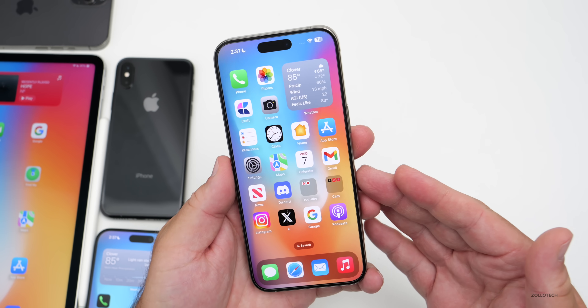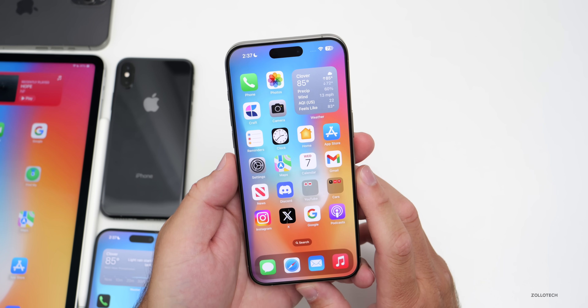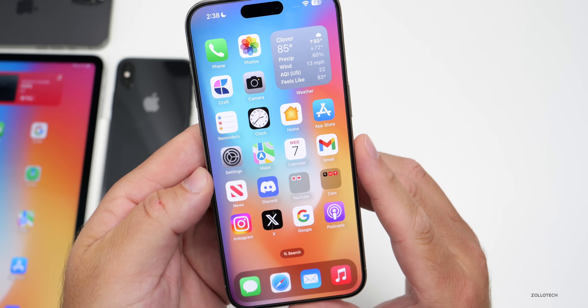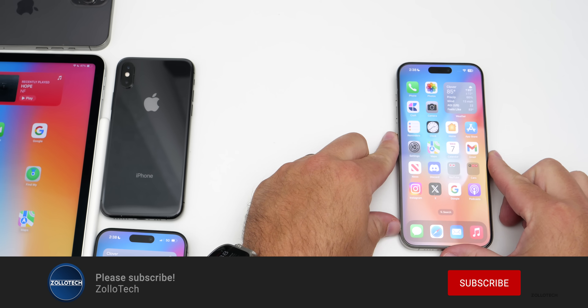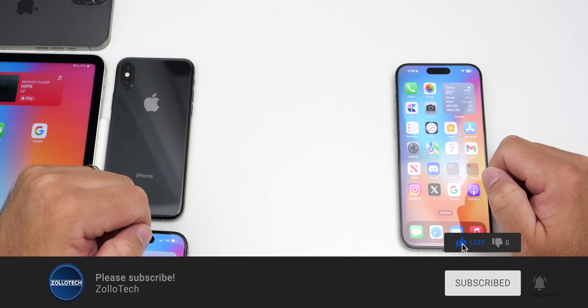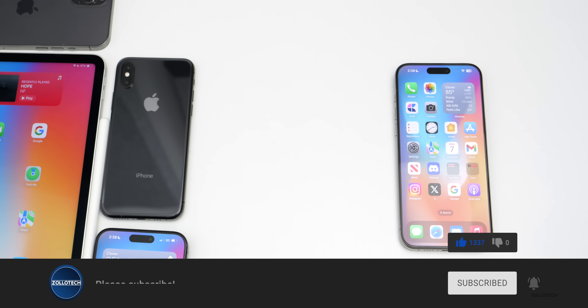Let me know if you've noticed any differences or found any other features — I'd love to hear from you in the comments below. I'll link the wallpaper in the description as I normally do. If you haven't subscribed already, please subscribe, and if you enjoyed the video please give it a like. As always, thanks for watching — this is Aaron, I'll see you next time.